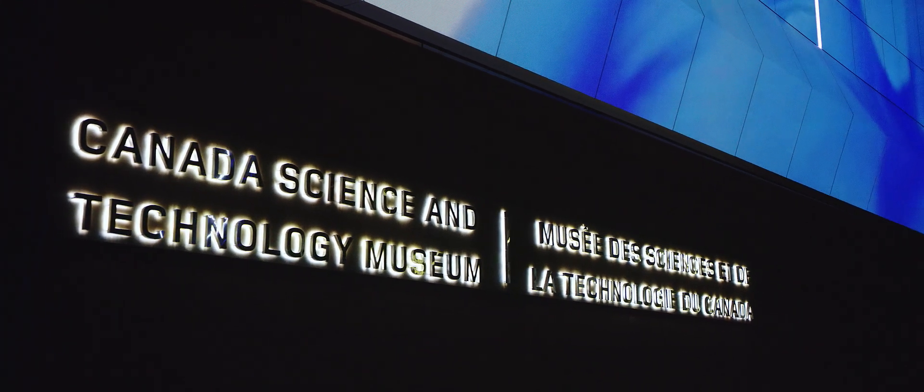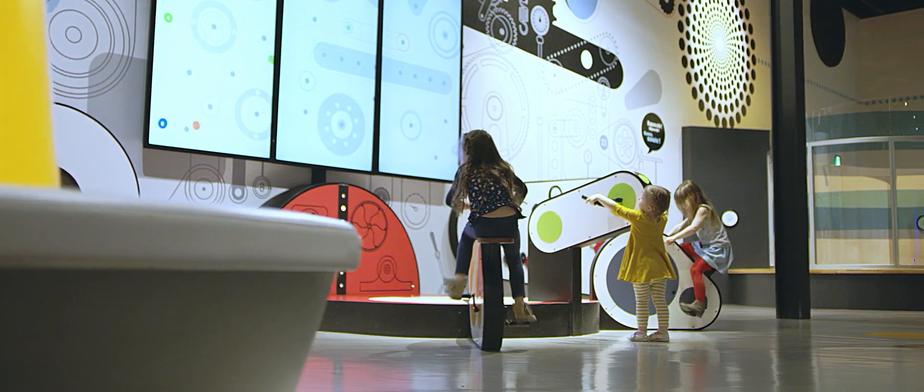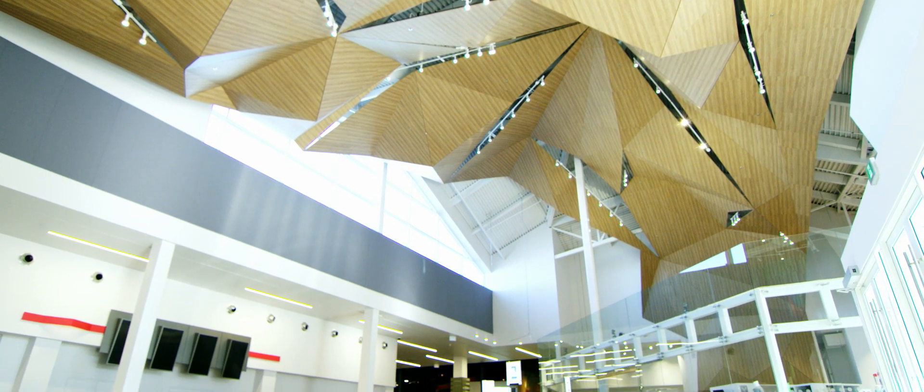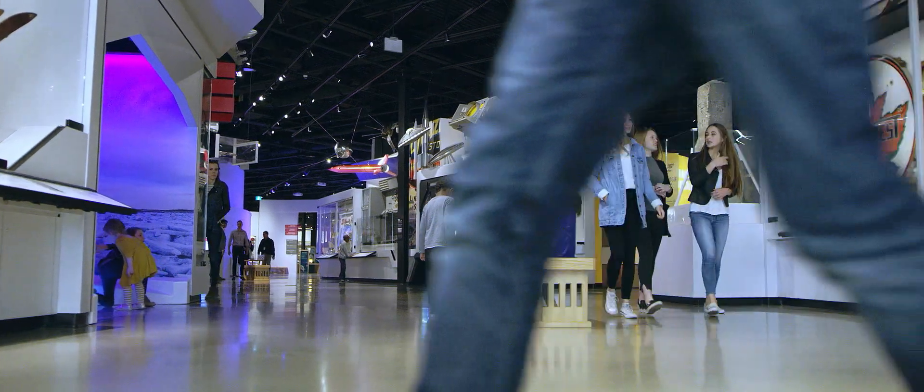The Canada Science and Technology Museum is the largest of its kind — where the past meets the future and visitors can interact in a hands-on environment. In 2014, due to an aging building no longer suitable to house the collection, it was forced to close its doors. For three years the museum underwent a full renovation, opening in November 2017, 50 years to the day of its original opening.